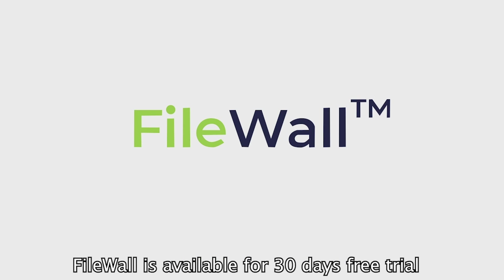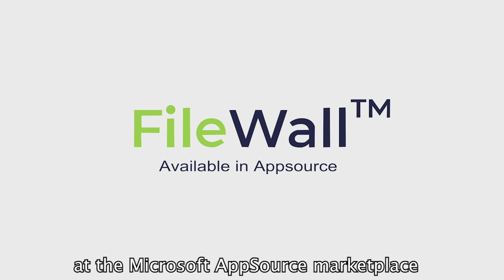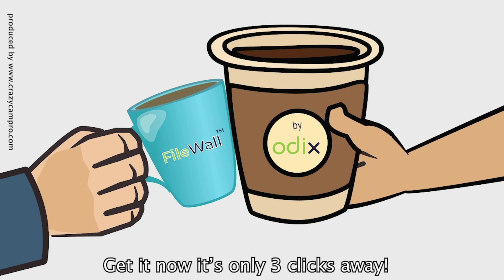FileWall is available for a 30-day free trial at the Microsoft AppSource Marketplace. Get it now — it's only three clicks away.